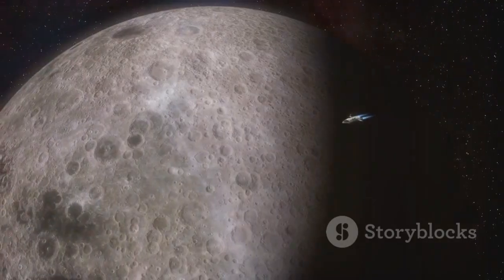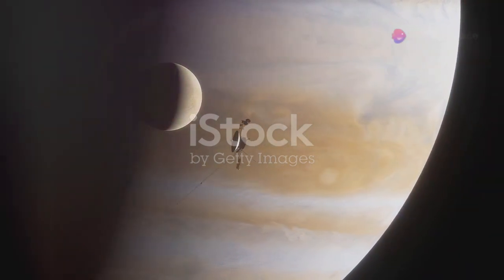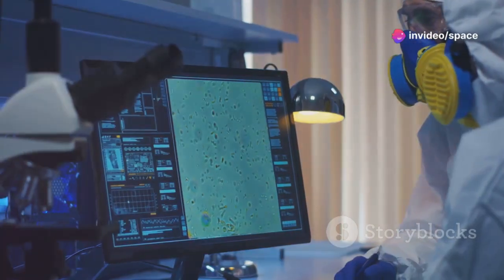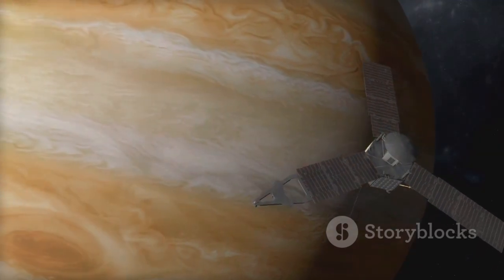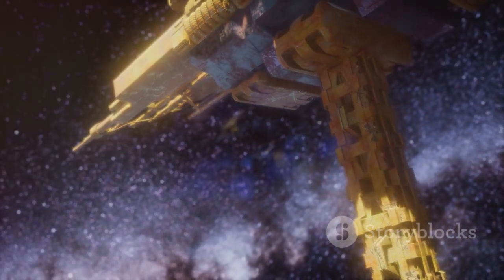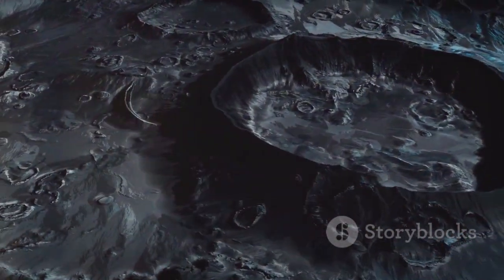Europa represents a universe of possibilities, a beacon of hope in our quest to find life beyond Earth. Its unique environment, with a subsurface ocean and potential hydrothermal activity, makes it one of the most promising places to search for extraterrestrial life. As we continue to explore and study this fascinating moon, we open doors to new scientific discoveries and, perhaps, answers to some of humanity's oldest questions. The journey to Europa is just beginning, and its secrets are waiting to be revealed.